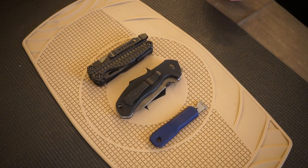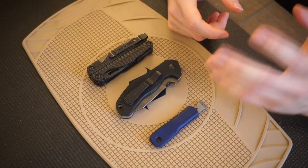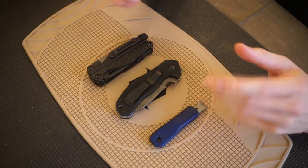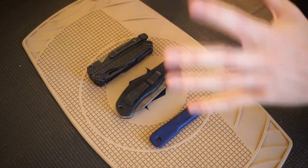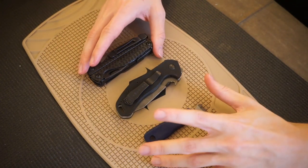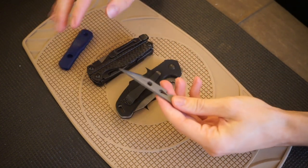Not all of this is 100% applicable to everyone, but with that out of the way, let's talk about five EDC items you just don't need. The first one is something I see very prominently — and even I'm sometimes guilty of it — and that is pry tools. Pry tools are very interesting because they are grounded in a lot of usefulness.